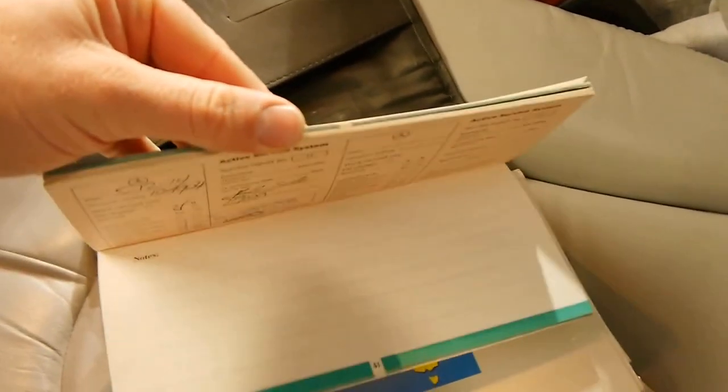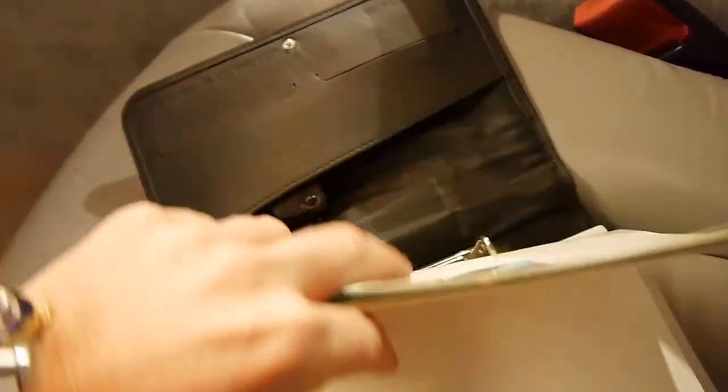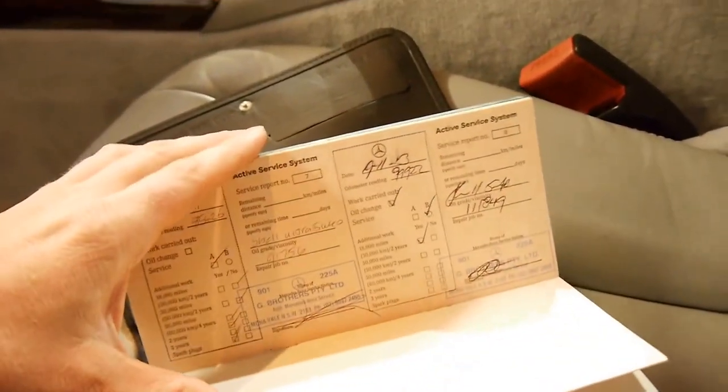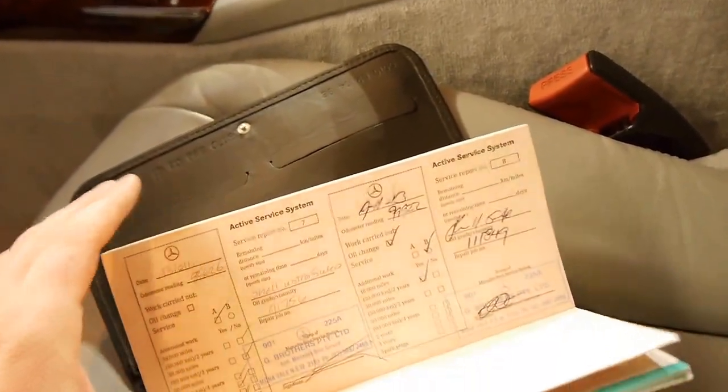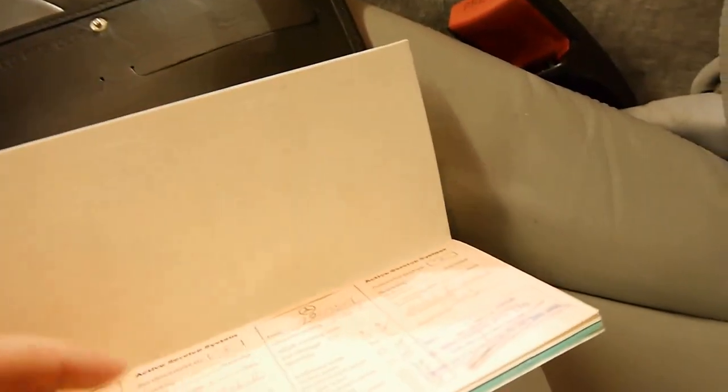So here's the book. Services — that's what we're looking for. The last service at 104,000 kilometres was done at G Brothers Mercedes-Benz. The service before was done at G Brothers Mercedes-Benz at around 99,000 kilometres. The one before was done at G Brothers, and the one before that — it just goes right through.